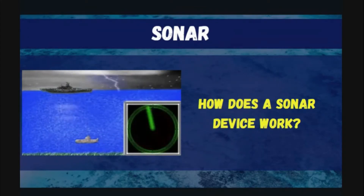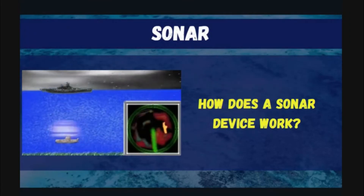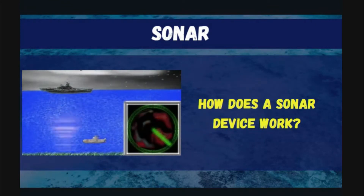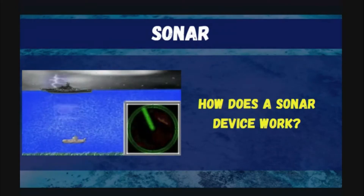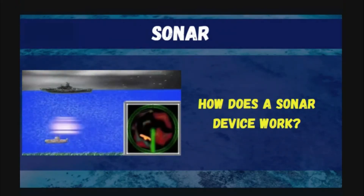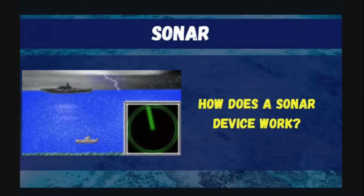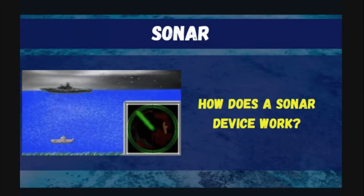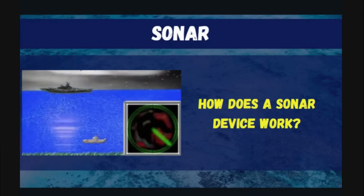How does a sonar device work? A sonar device sends pulses of sound waves down through the water. When these pulses hit objects like fish, vegetation, or the bottom, they are reflected back to the surface. The sonar device measures how long it takes for the sound wave to travel down, hit an object, and then bounce back.